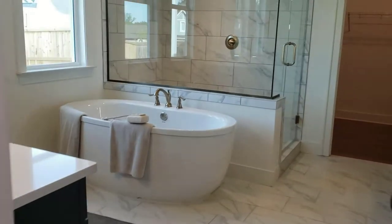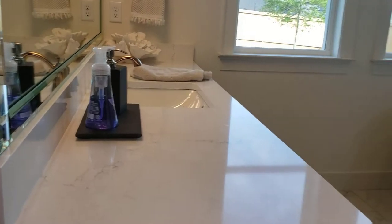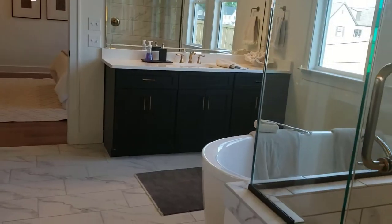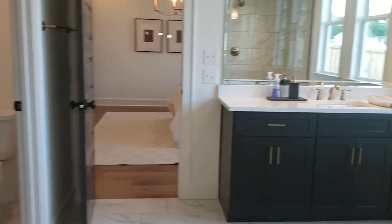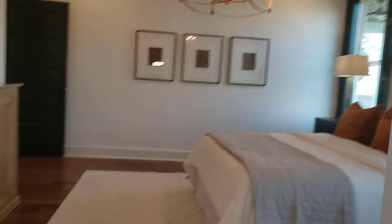Master bathroom — there's a huge soaking tub and a frameless glass shower. You've got vanity number one over here and vanity number two over there. There's a linen closet in the back right corner. The master closet in the back is very nice and very spacious, so you've got plenty of room. The shower and tub are really nice and you've got the two vanities. One more quick look at the master bedroom with that chandelier — it's a really nice room.